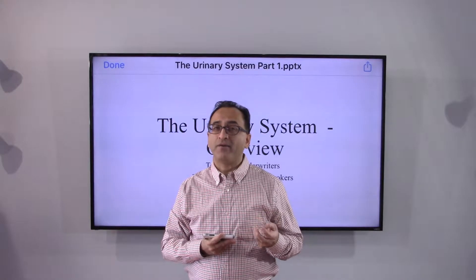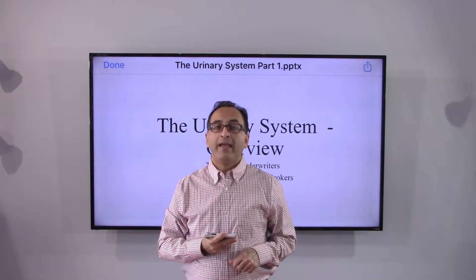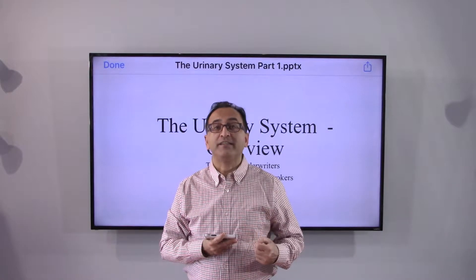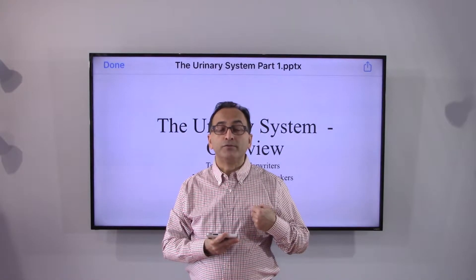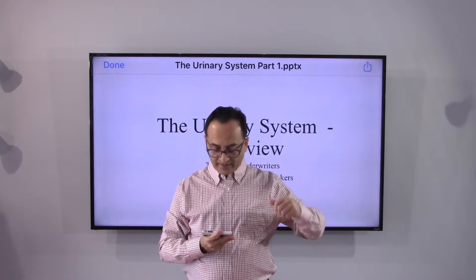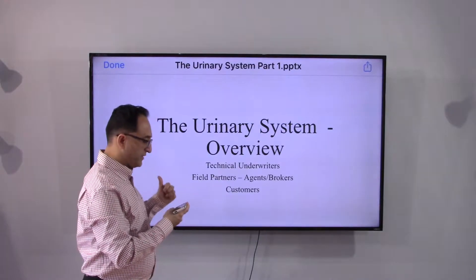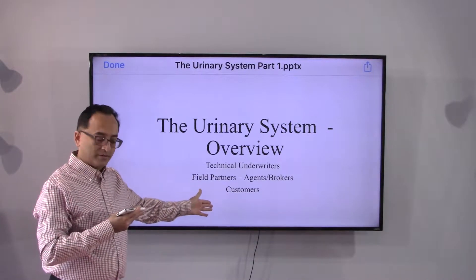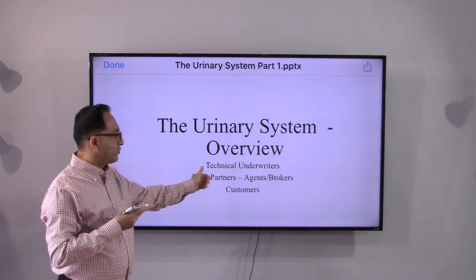He explained the ureters, bladder, urethra — the entire urinary system — and at the end gave me a laundry list of references and resources that I could use to read and research, which I did. The end result is this urinary system presentation, intended for everyone: customers, field partners, and technical underwriters.